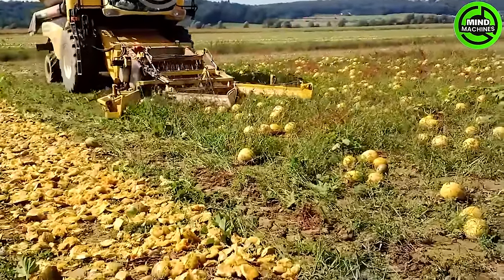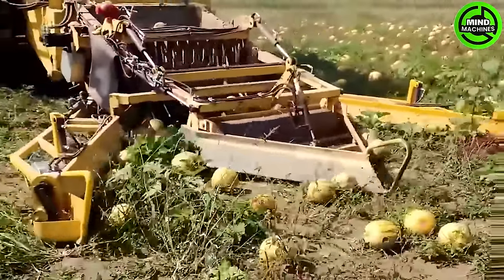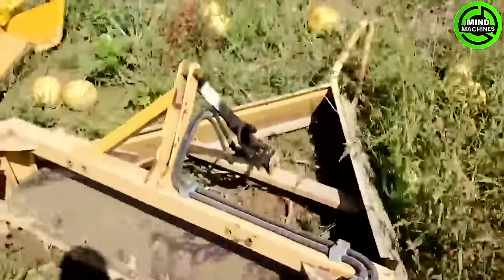Crafted for high-capacity harvesting, this machine efficiently gathers pumpkins from the field. Its advanced harvesting mechanisms guarantee a thorough and effective collection process, enhancing overall productivity.